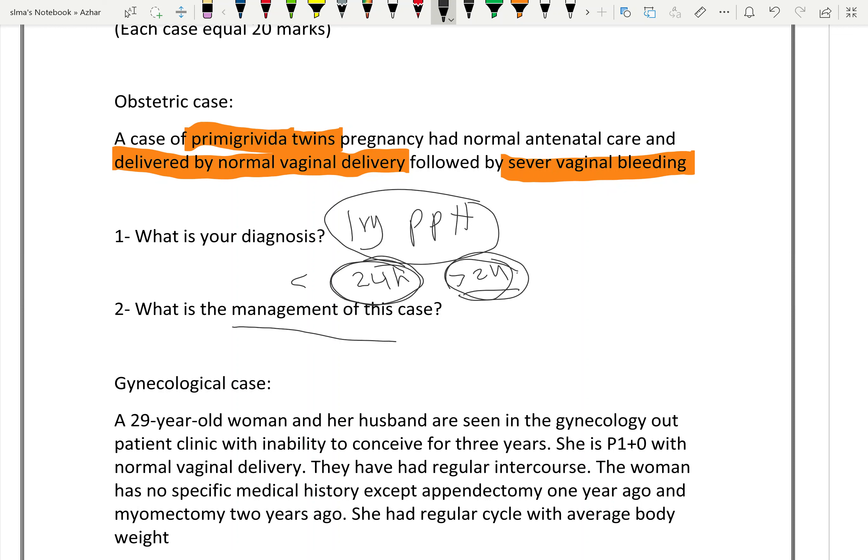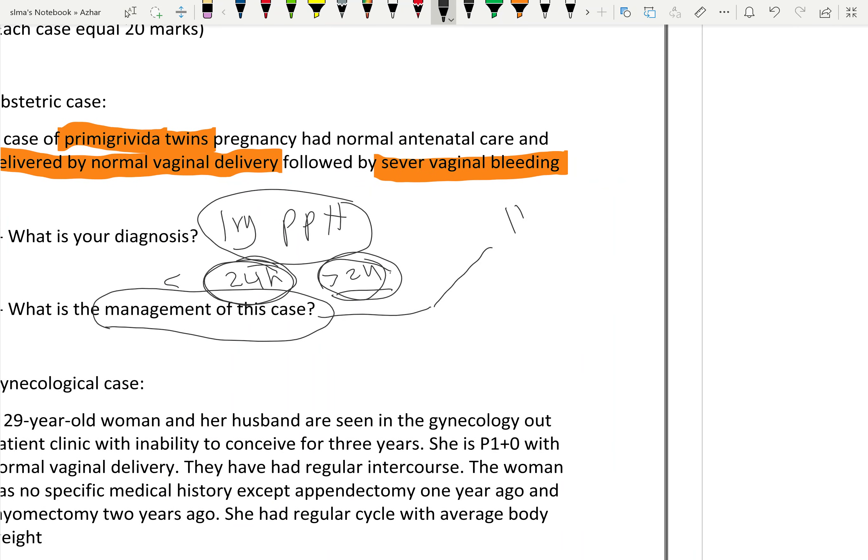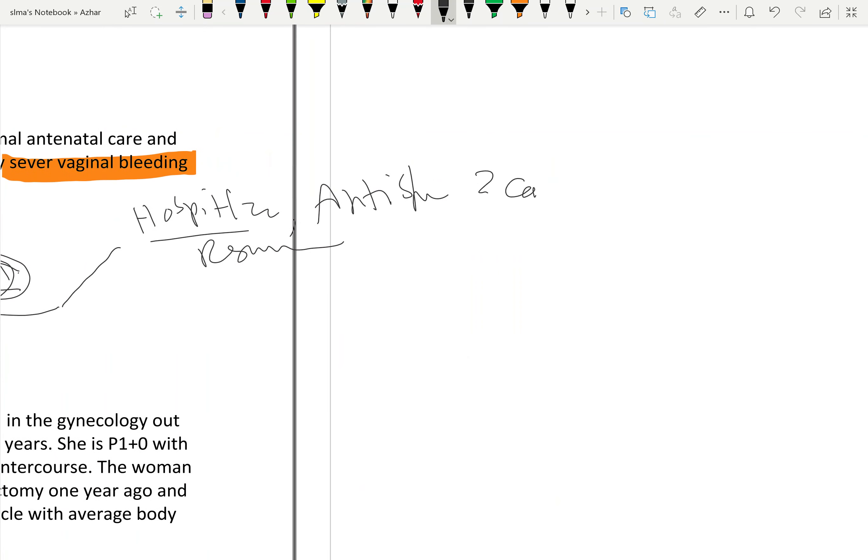What is the management of this case? Management of postpartum hemorrhage: first, hospitalize the patient and give anti-shock measures. Also perform resuscitation — two IV cannulas, CBC, blood group and cross-matching, give blood transfusion, IV fluids, and tonics.